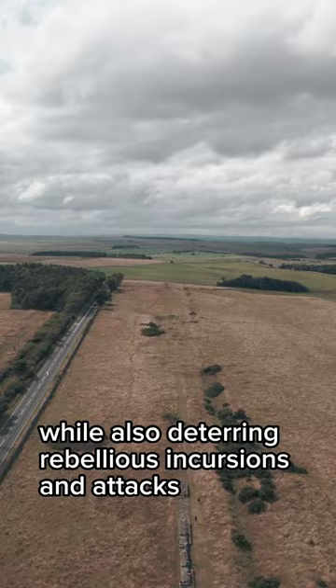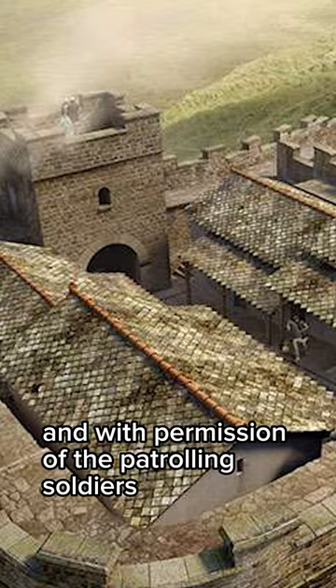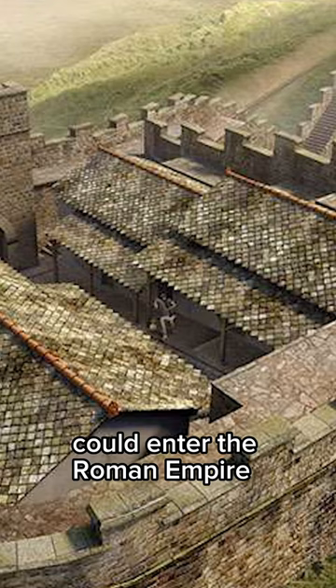Gate houses were located at every mile of the wall, and with permission of the patrolling soldiers, civilians and non-threatening travellers could enter the Roman Empire.